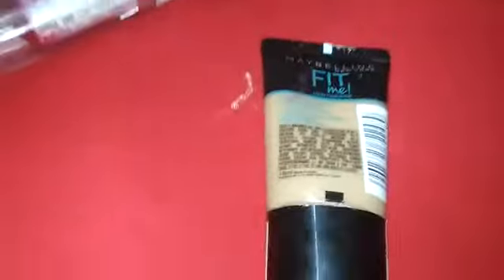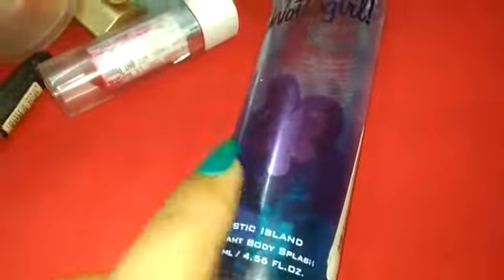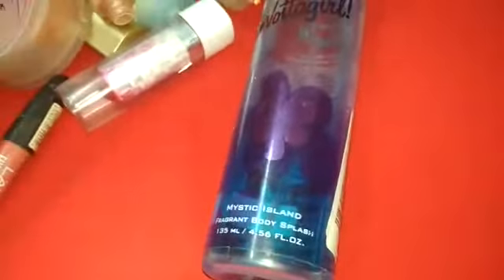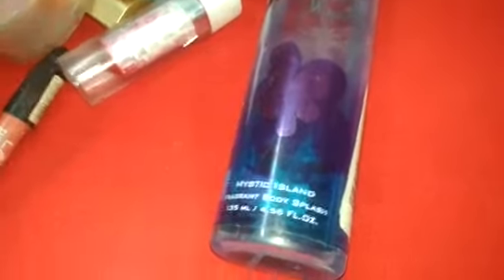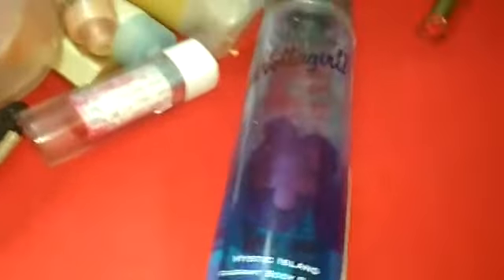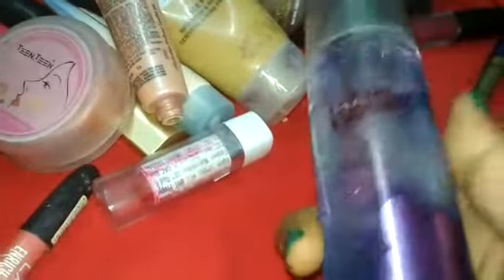The fourth product I use for my face and skin hygiene is Layer Water Girl. I use it when I go to parties or functions because it gives a light, soothing smell. I don't feel too overwhelmed by it, though some people may find the perfume strong — if it suits you, go ahead and use it.